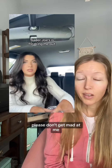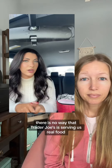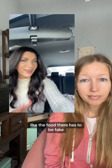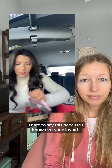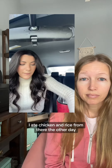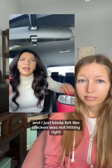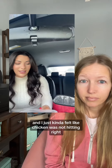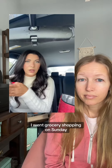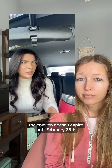I'm about to say something controversial — please don't get mad at me. There is no way that Trader Joe's is serving us real food. The food there has to be fake. I hate to say this because I know everyone loves it and they have so many good pre-made things that are affordable. But I ate chicken and rice from there the other day and the chicken was not hitting right, the rice was kind of just meh. I checked the expiration date — I went grocery shopping on Sunday, January 28th, and the chicken doesn't expire until February 25th.